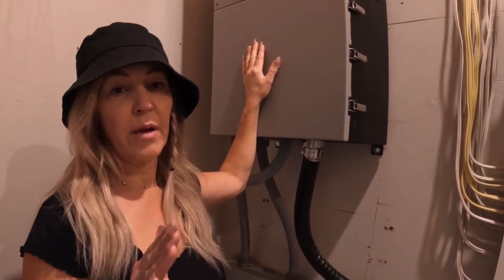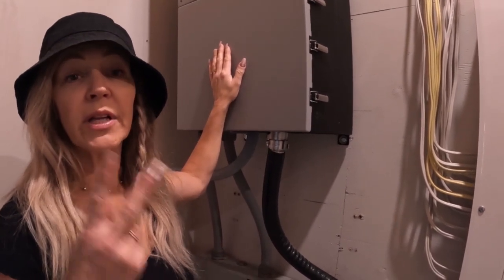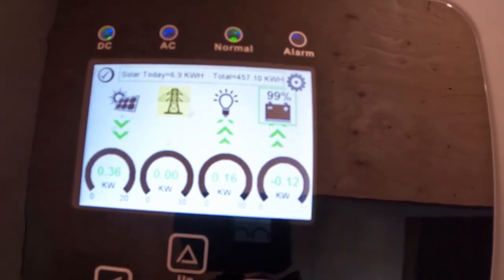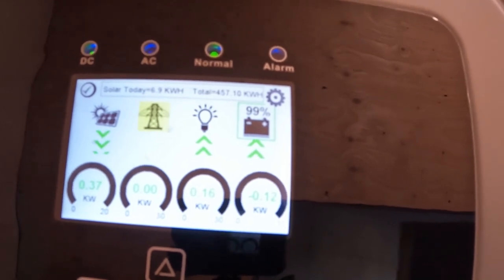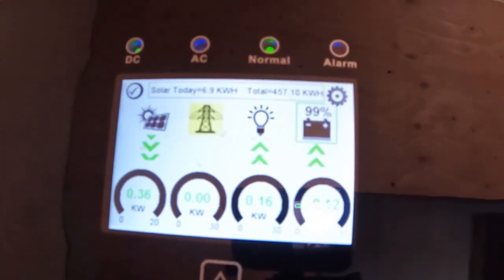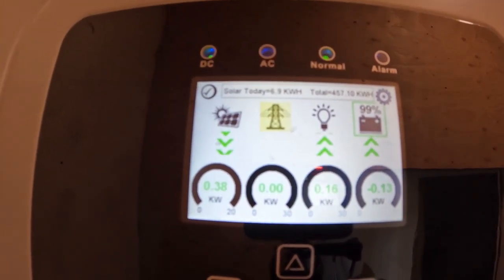It literally takes two hours in the morning to recharge. If the batteries go down to about 70-75%, which is average, it takes two hours to charge back to 100% — whether the sun is out or not. There are four different icons on the inverter: the first shows how much the solar field is bringing into the batteries; the second would show grid input, but we're not connected to the grid; the third shows how much is going into the house — currently 0.16 kilowatts; and the last shows power going in or out of the batteries. Right now we're bringing in more than what's being used, so it's going into the batteries.